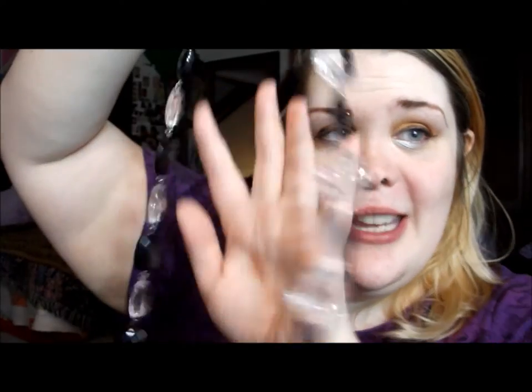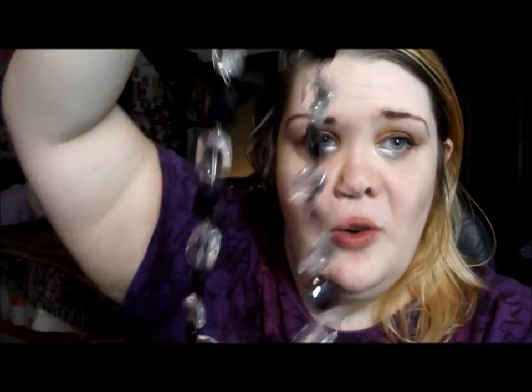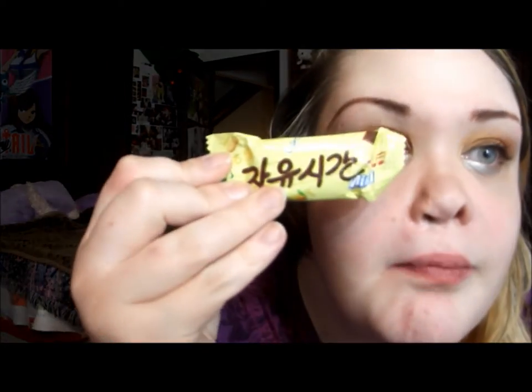Oh, it's so pretty! This necklace is so pretty — it's like black and clear beads. Oh my god, that's gorgeous, I love it so much! And then there are a couple of little mini stuffs as well.